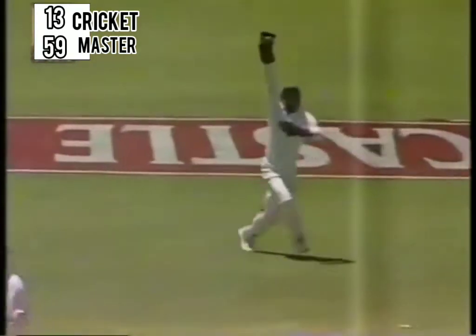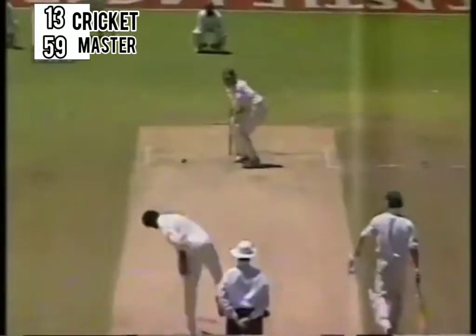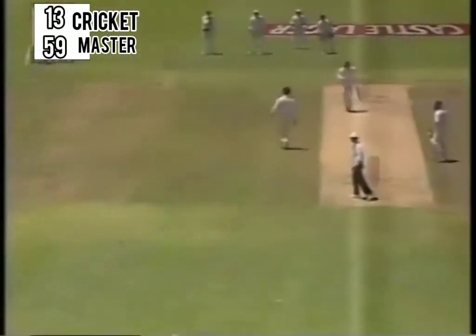Knowing that Srinath would probably bowl another over or so before he is given a spell. But Adam Bacher — young, enthusiastic — has had a go. He's just got a thin edge. It's a good stroke, four runs.